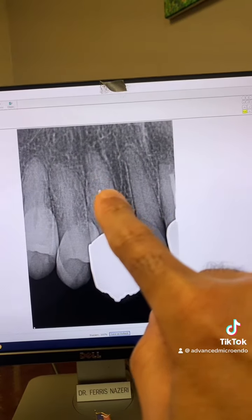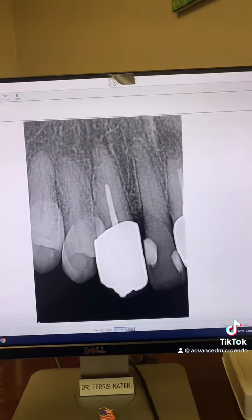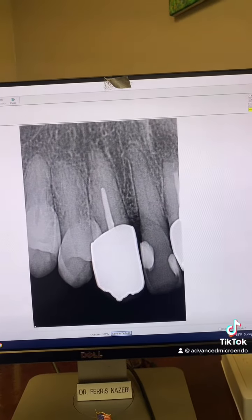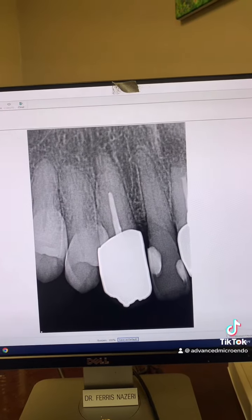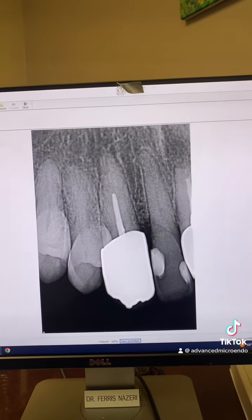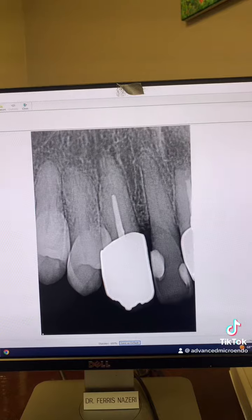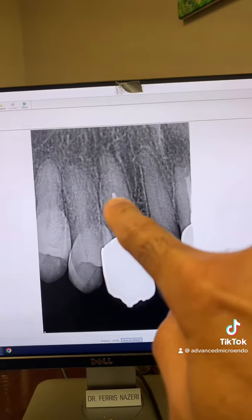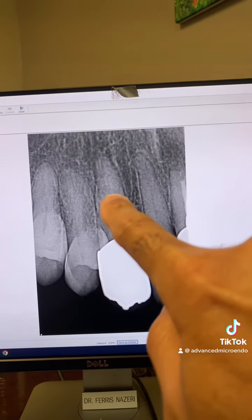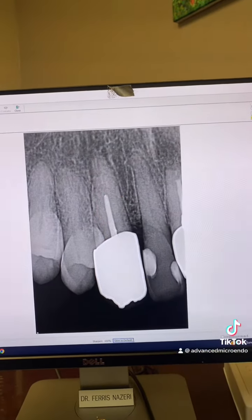Unfortunately, this batch of MTA doesn't have that radiopaque material that we put in. I'm going to contact the seller — the company that I bought the material from — and let them know. But there's definitely MTA here, and this is my gutta-percha and sealer over the MTA.